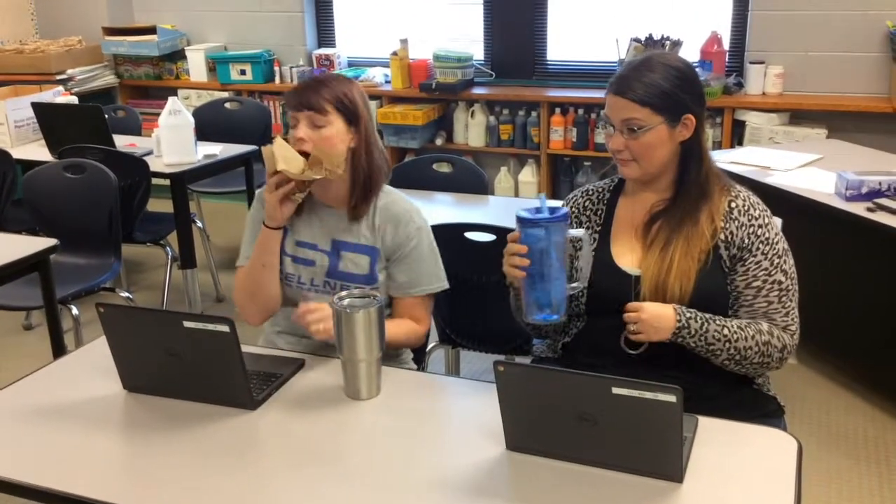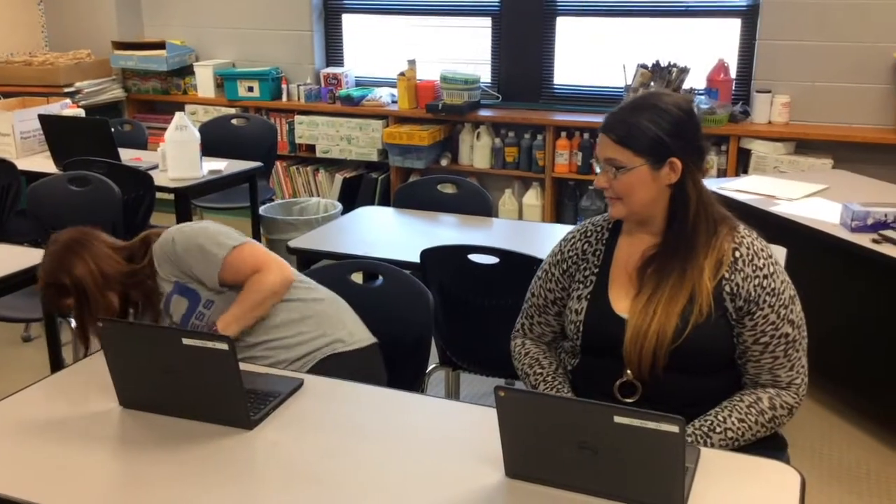Look at this — we have some teachers drinking water and eating fruit with their Chromebooks. At school, we have to be very careful and safe and make sure that our food and drink is nowhere near our Chromebook. So we're going to make a safe choice and get that out of reach. Thank you so much for making a good choice — I appreciate it. You're welcome, Mrs. Welty.